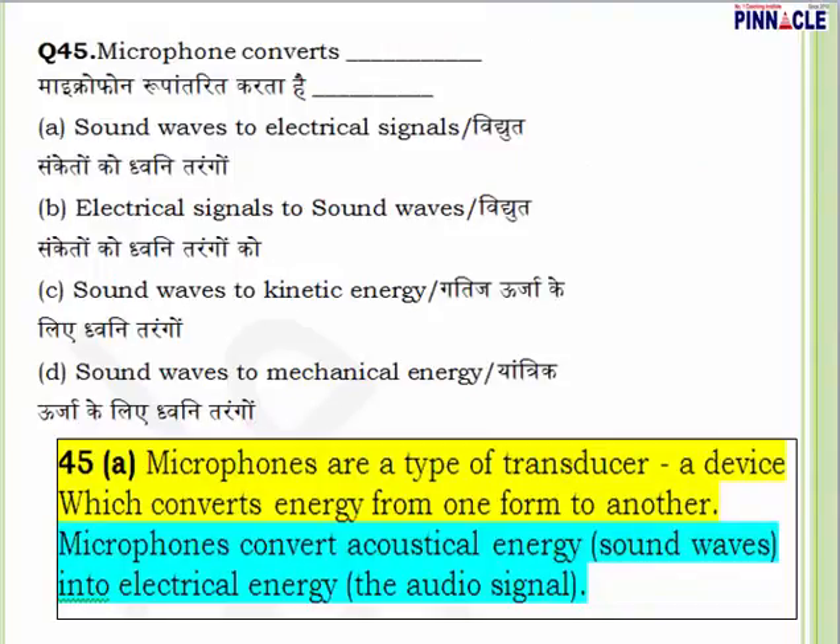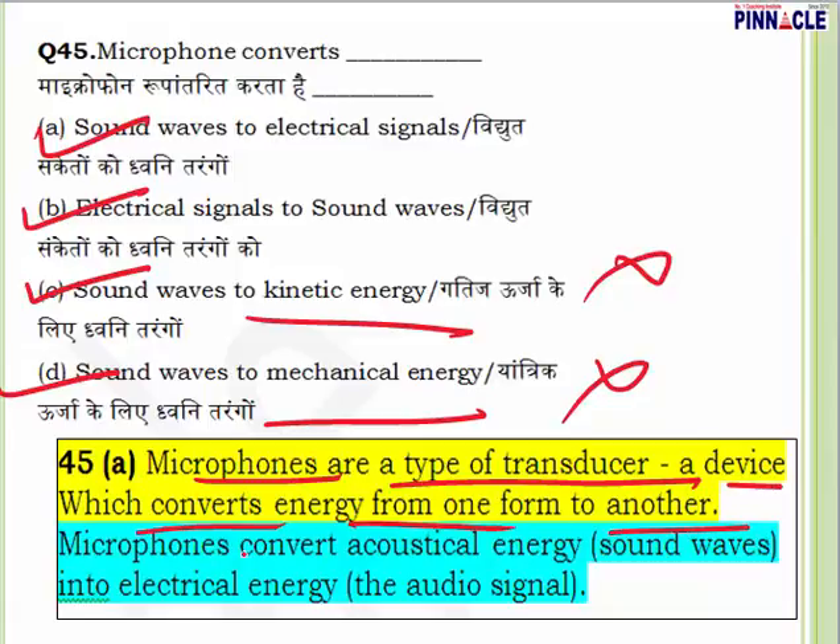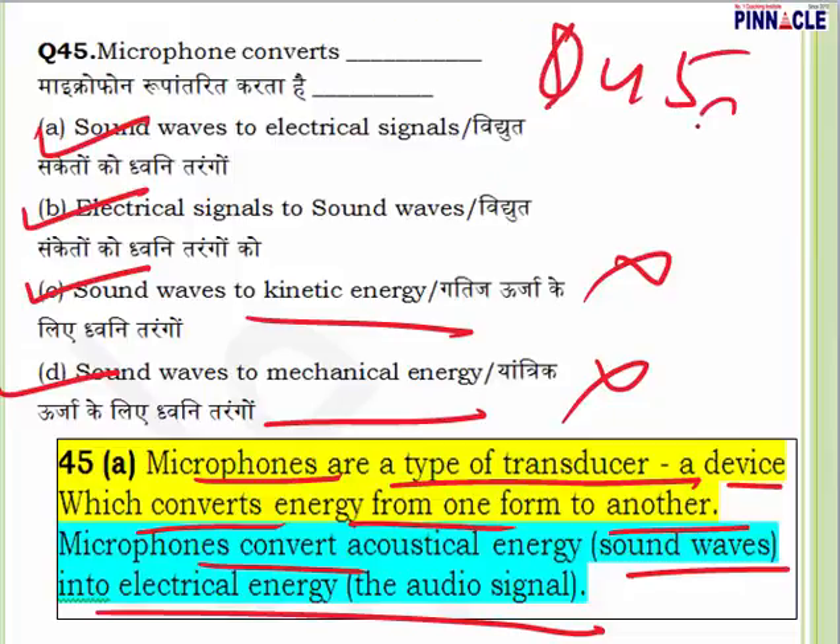Question 45: A microphone converts what kind of energy into what kind of energy? Options: sound waves to electrical signals, electrical signals to sound waves, sound waves to kinetic energy, or sound waves to mechanical energy. Kinetic energy is moving energy and mechanical energy is stored energy, so those are eliminated. Microphones are a type of transducer — a device which converts energy from one form to another — and microphones convert sound waves into electrical audio signals. Question 45, answer is A.